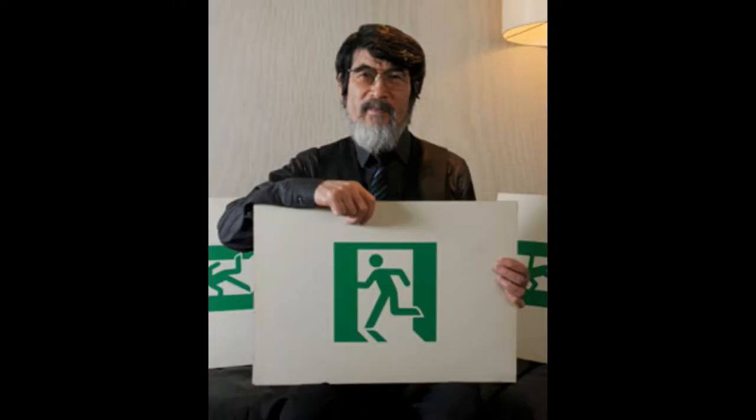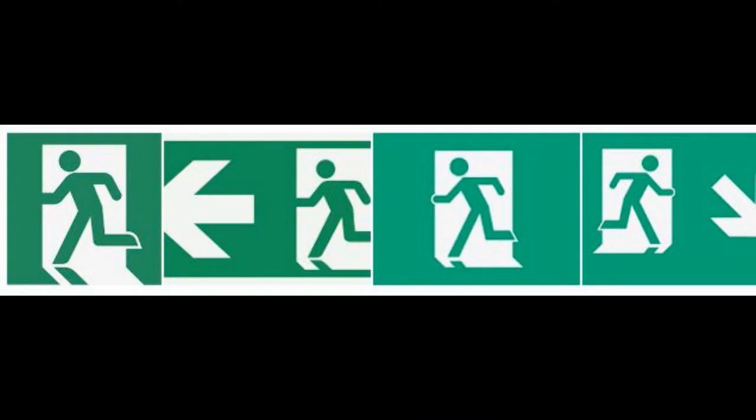ISO considered Ota's design and a Soviet design that included a similar figure running out of a door, the primary difference being the Soviet runner included an image of a doorway. Ultimately, Ota's design won out due to the clear image of the runner — they felt that seeing the door made the image of the runner difficult to see.